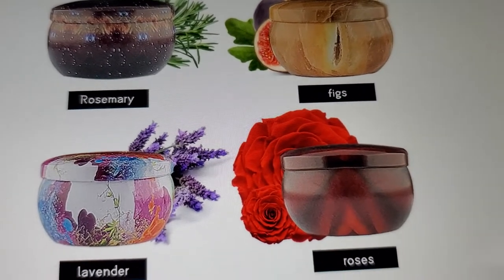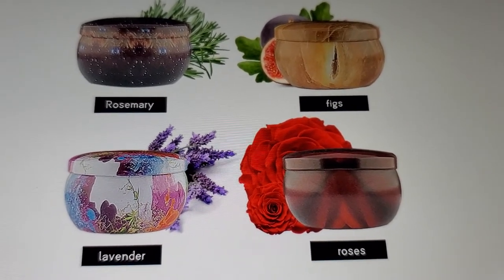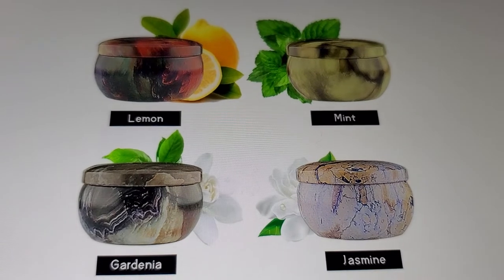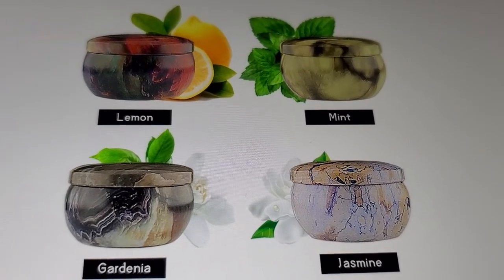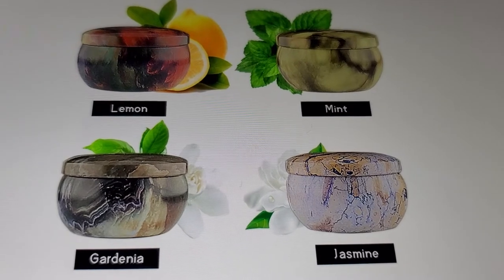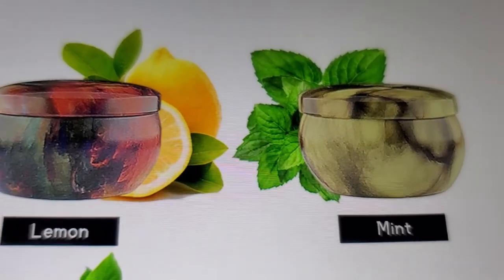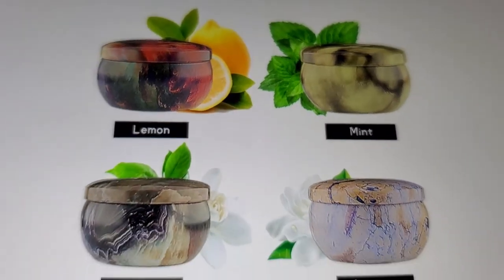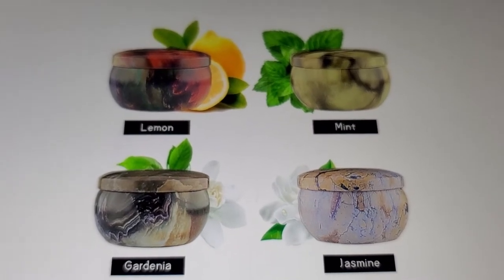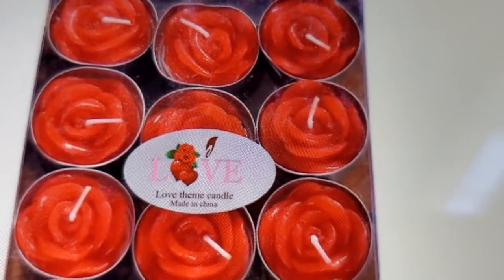Looking at the jar designs: rosemary looks like stars, figs almost looks like a fig, we already figured the rose, and lavender is purple. The lemon — never would have guessed that one. Gardenia almost matches the name. Jasmine — no way! And mint is almost like a lime green with black. These are the scents with the containers, and you can reuse the containers.